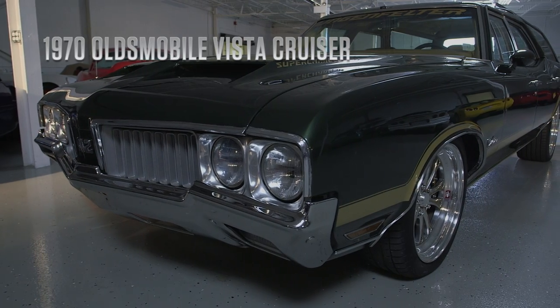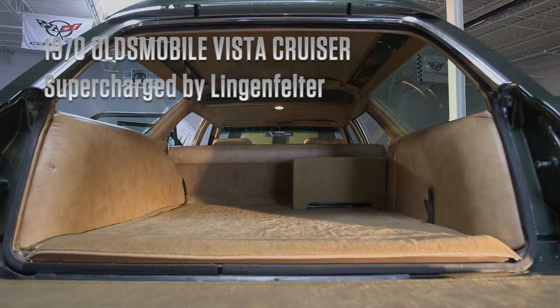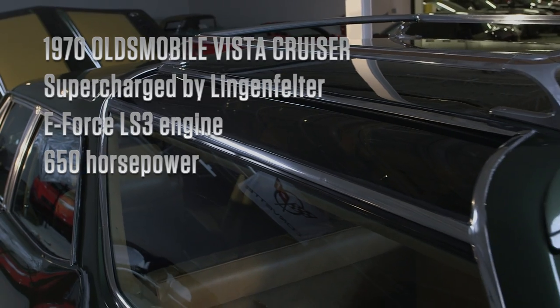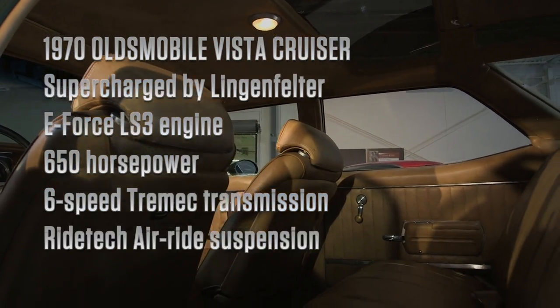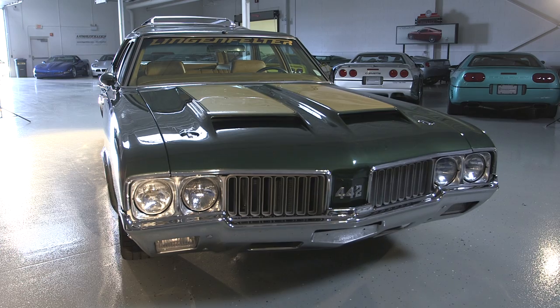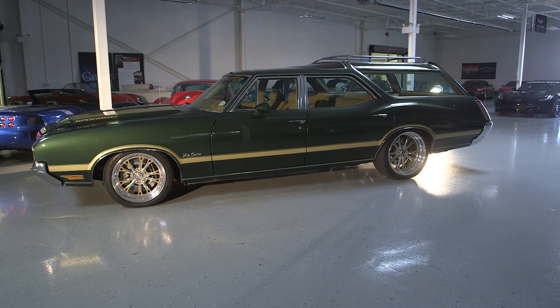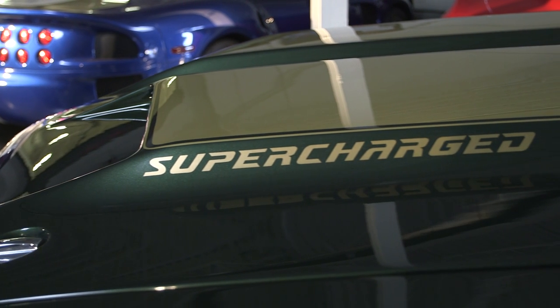The 1970 Oldsmobile Vista Cruiser. This Vista Cruiser is equipped with an Edelbrock Lingenfelter Edition E4 supercharged LS3 with 650 horsepower at the flywheel and a 6-speed Tremec transmission. It features a RideTech air ride suspension and Wilwood disc brakes. You are going to be impressed — how this thing drives, how much power it has, and most importantly, how much attention it gets.